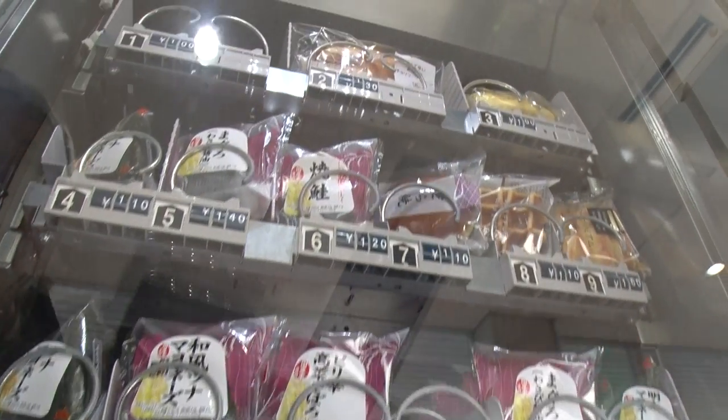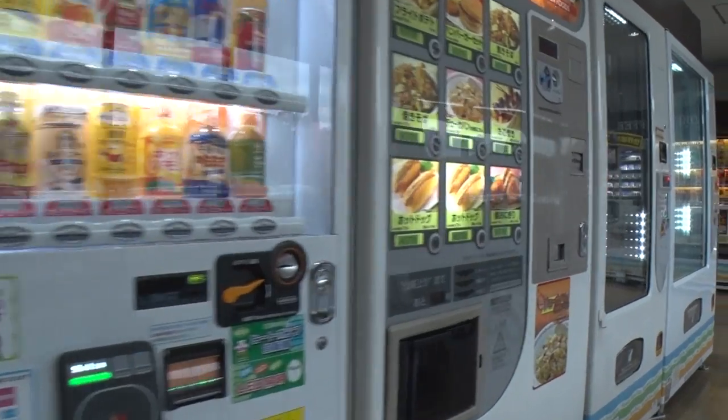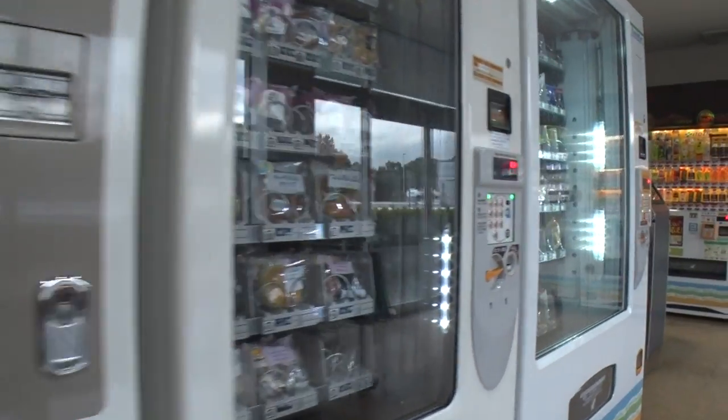Sold is a surprisingly wide range of products, from drinks to sandwiches, snacks and sweets. They can be purchased 24 hours a day whenever the need arises.